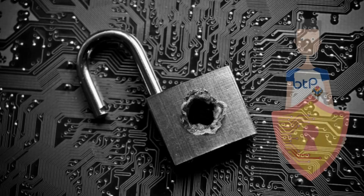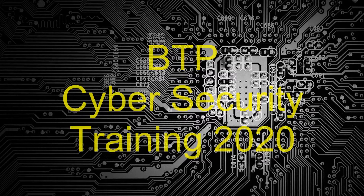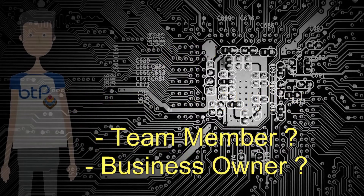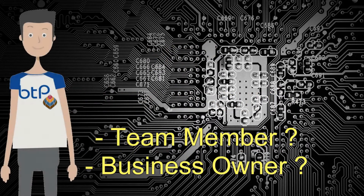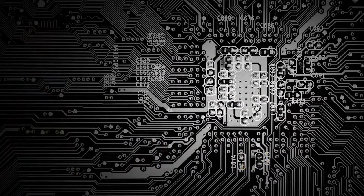Did you know human error is involved in 95% of all security breaches? Whether you're a member of the team at work or the business owner, you are at risk. Have you thought about how you can protect yourself or your place of work?